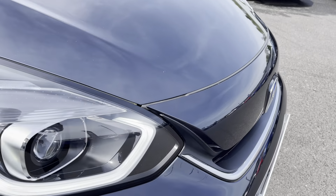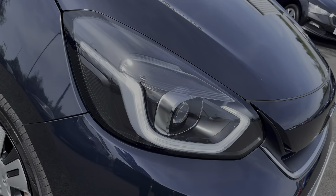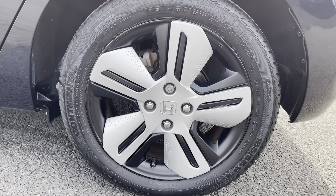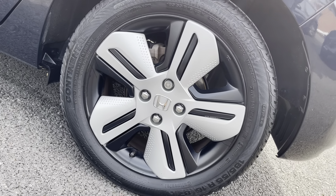You've got access to LED headlights, daytime running lights and LED rear lights for great visibility all around the vehicle. Your multi-appearance alloy wheels really complement the rest of the exterior.